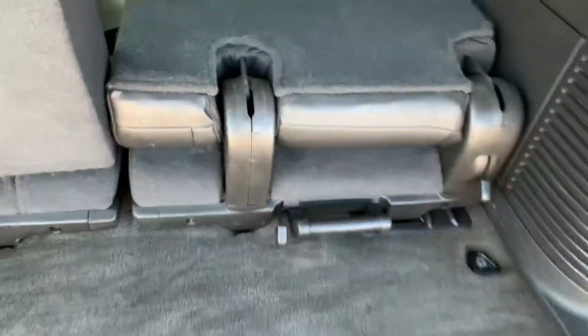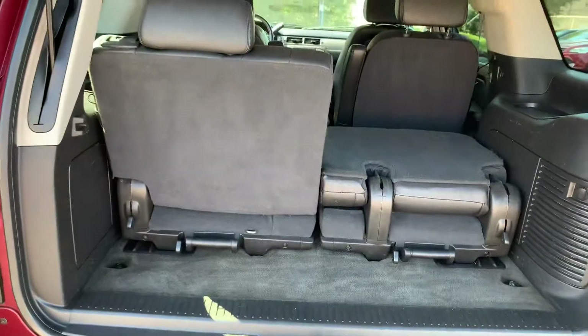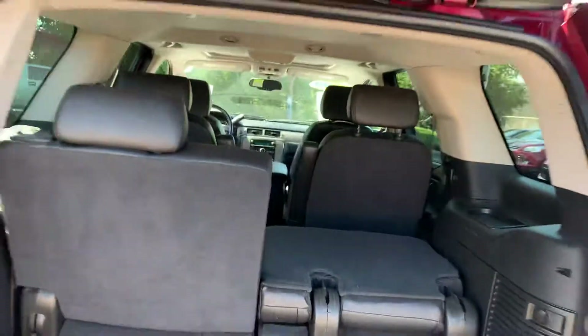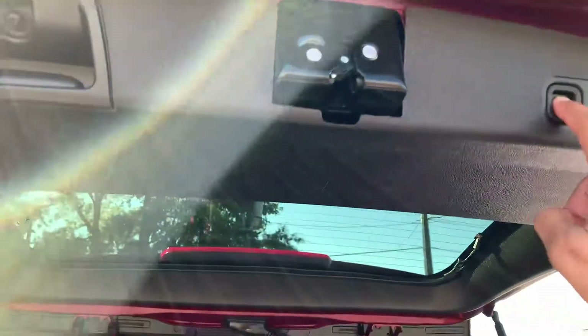This lifts up so you can either pull it out or just stand it up so you can get more room. You can see right here all three rows. That's the button right here to close it.